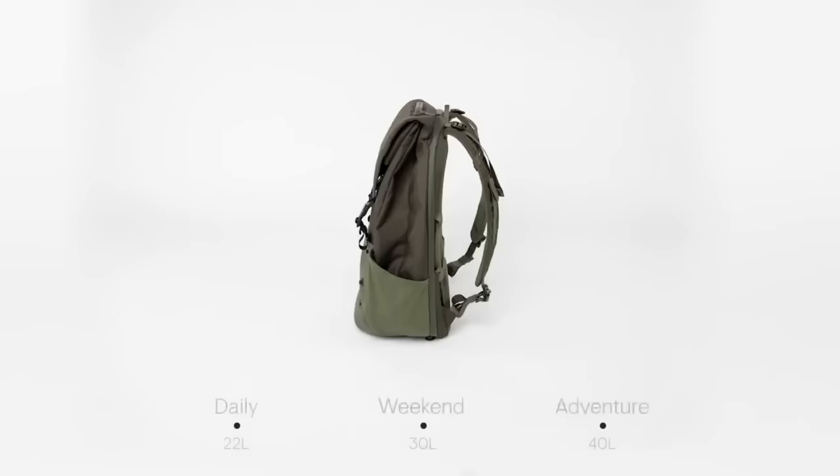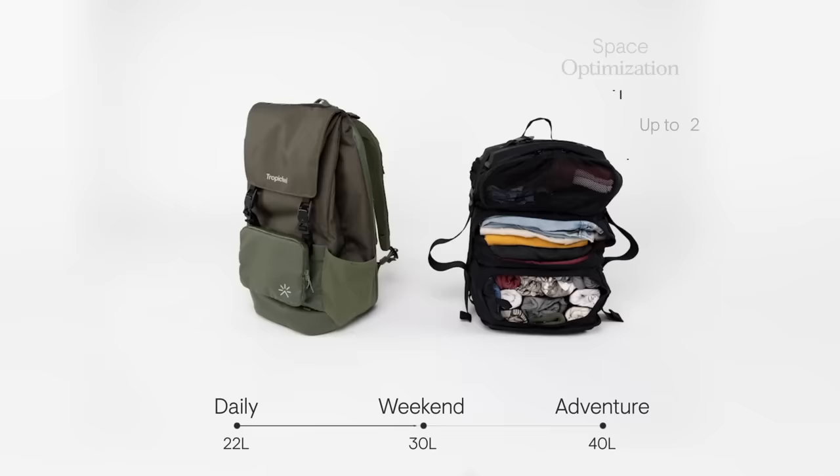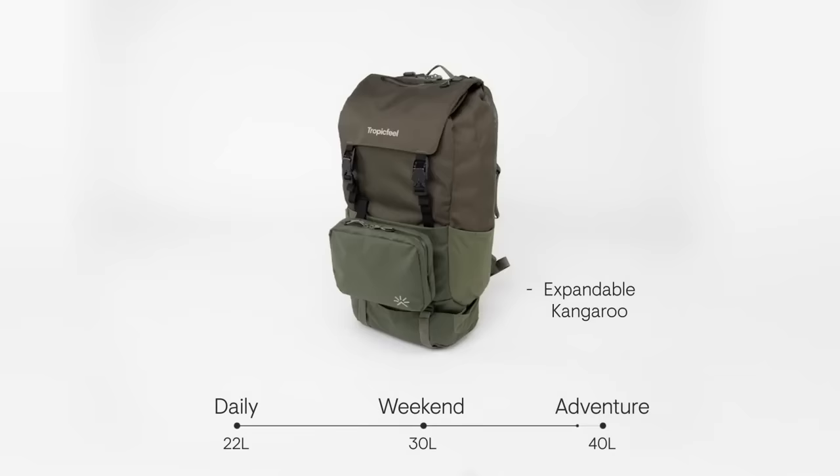Through this, we've listened to you. Ranging from 22 liters when compressed to 40 liters when expanded, Shell offers next level features: superior organization, space optimization, accessibility at a glance, and maximum comfort. And only for our Kickstarter family, lifetime warranty. So it's the only backpack you'll ever need.